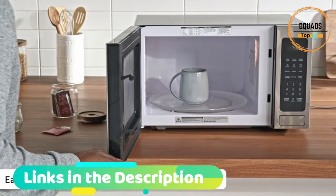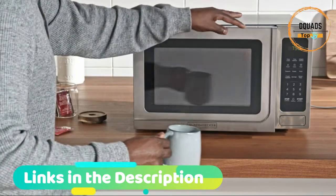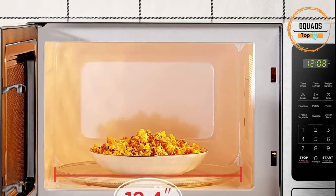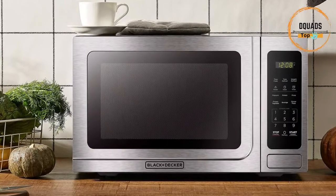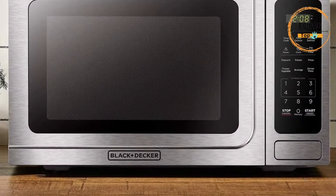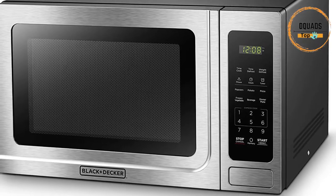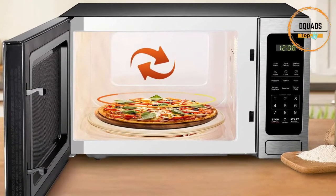Easily open the microwave with the push button. For reheating or cooking foods, use time cook and choose from one of 10 power levels. Thawing frozen meats, vegetables, or casseroles is easy with two different options: time defrost or weight defrost. There is also a clock and kitchen timer option. From pizza to popcorn, easily cook popular foods with the touch of a button — sensor technology ensures ideal results every time. Simply press one of the six pre-programmed buttons and the microwave automatically adjusts cooking time and power level. The microwave can be turned on for 1 to 6 minutes at 100% power by simply touching the number.